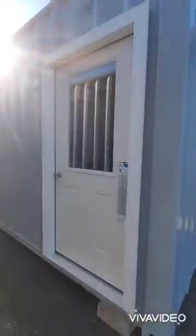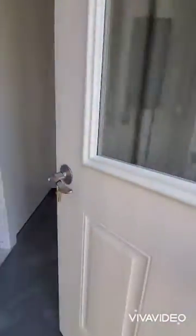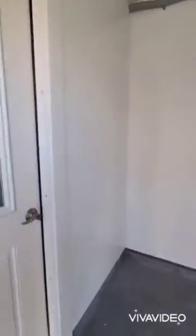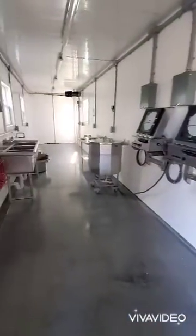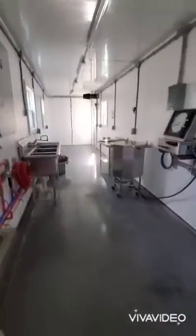Here's a new 40-foot container creamery. This one is with used equipment — the customer sent us her equipment that she had purchased used. You walk into a little clean entry room, and here is one used pasteurizer and then the second used pasteurizer. A simple little plant.